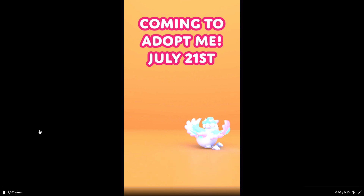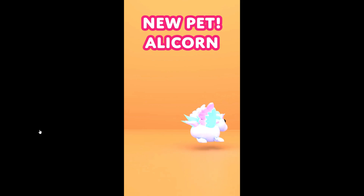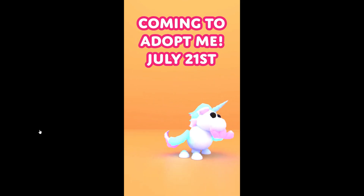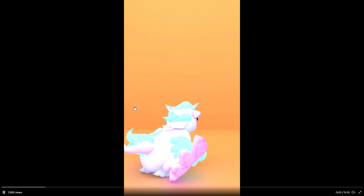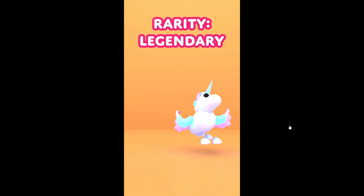So this is going to be replacing, I'm assuming, the unicorn. Let me know in the comments which other types of pets you are hoping to see in the pet egg refresh — I cannot wait! Make sure you guys have notifications on, that you are subscribed, and I will see you next time. Bye guys!